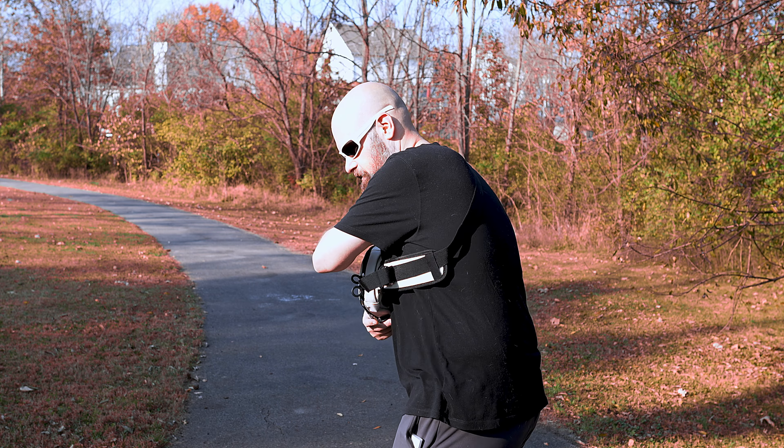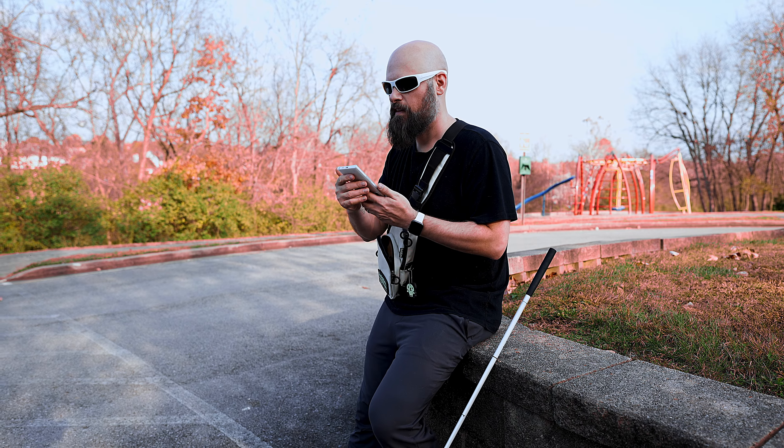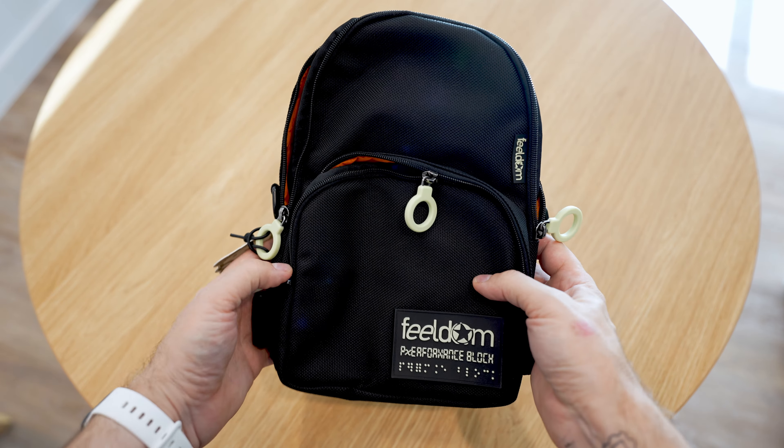So this is the Crossbody Jayu bag from Fieldum — a brand new edition. As you can see, it can be worn across your back and still allow easy access by swinging it around. If you're in the big city or you're riding on a subway car and you want to be a little bit more secure, you can wear it across the front of your body and keep it right there safe and sound — the ultimate in easy access. And I have since learned that it is pronounced Jayu, and in fact, that is the Korean word for freedom, which makes it a very appropriate name for a bag.